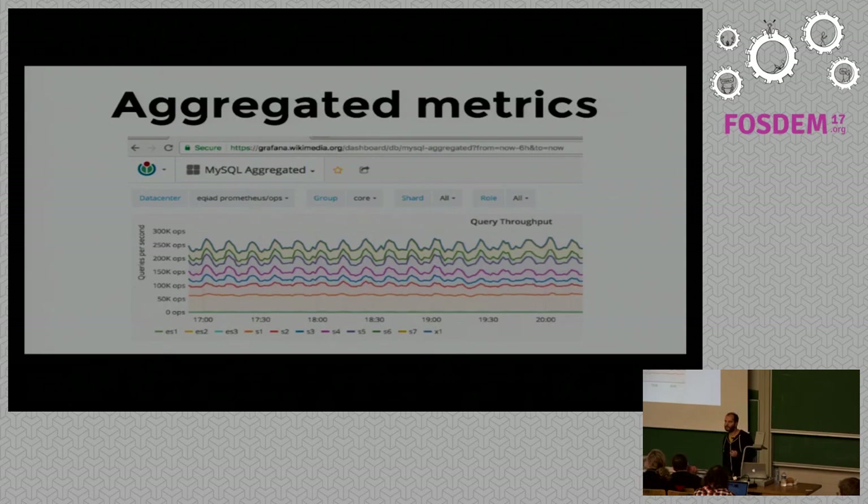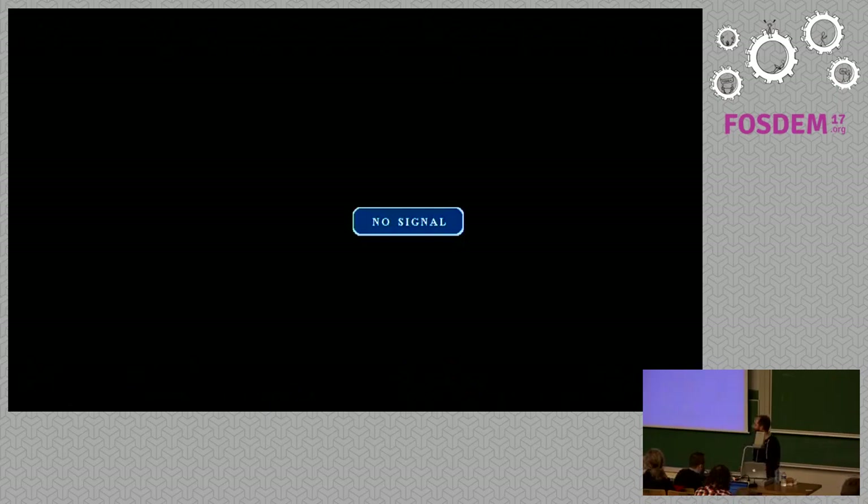Q: Why did you choose bare metal servers for Prometheus? A: The trial started on virtual machines but we moved to bare metal because they offer essentially more performance. Thank you very much for the talk.